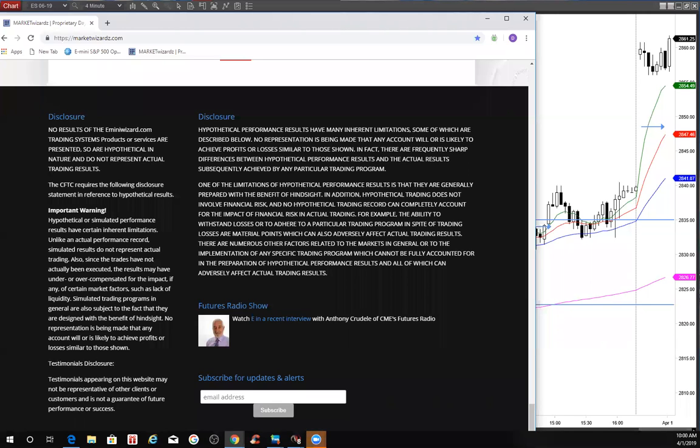E from MarkerWizard.com and E-MiniWizard.com on the 1st of April 2019, reminding traders to use risk capital you can afford to lose.